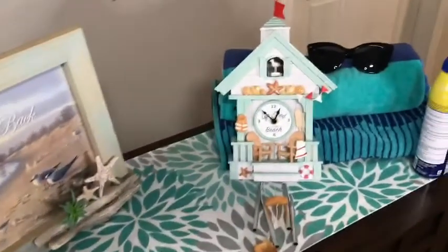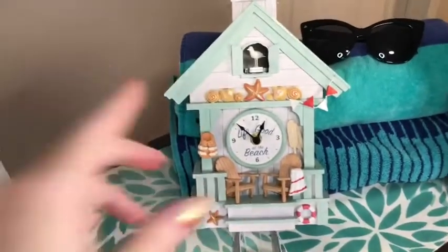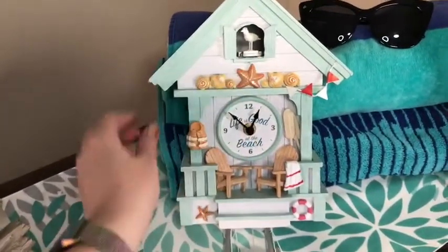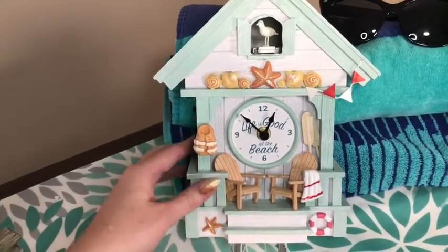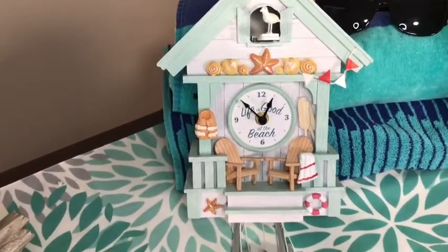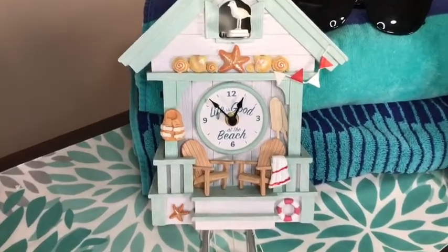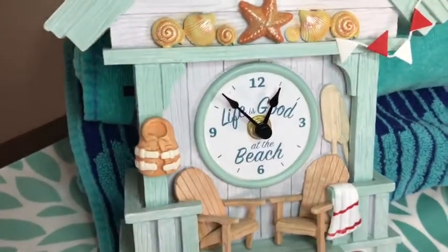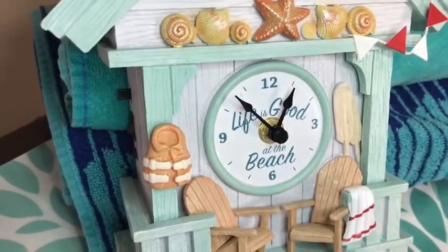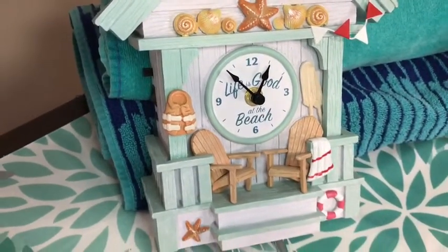I'm going to start with one of my favorites: our Life is Good at the Beach Cuckoo Clock, which has one of those sandpipers like I used to chase as a kid, so rather nostalgic. He actually pops out at the top of the hour, or you can flip the little switch, and you get the sound of the waves and the gulls. Just close your eyes and it makes you think you're right there on the beach.